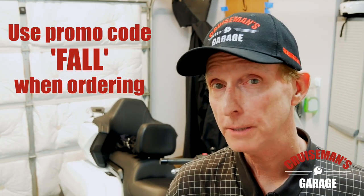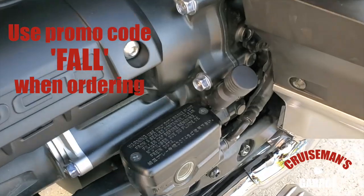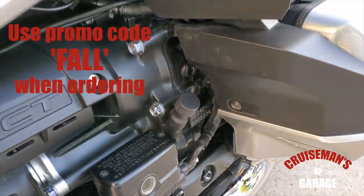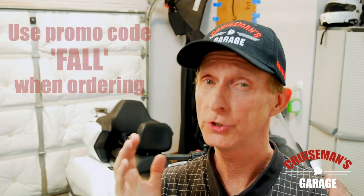And for the first 20 people who order on this special promotion, we're going to send you a free Traction dipstick extender for your 2018-2019 Goldwing. This deal is only going to last for a few days, so don't wait.